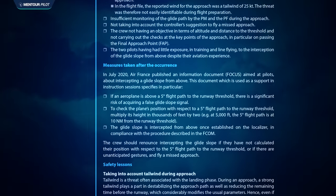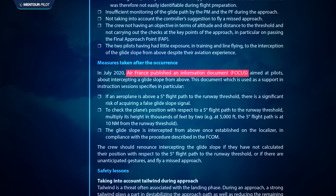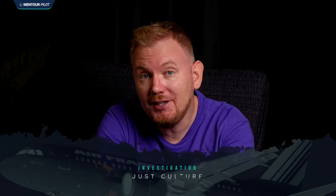As a result of this investigation, Air France also updated guidance to their crews on how to handle high energy approaches and how to capture glide slopes from above. But that doesn't answer why we know about this incident in the first place, since there was no damage and no one was hurt. The answer is simple: this was reported by the airline or the crew.